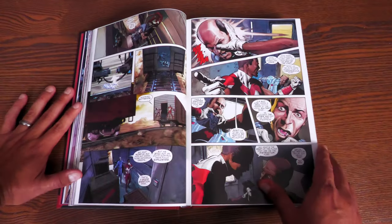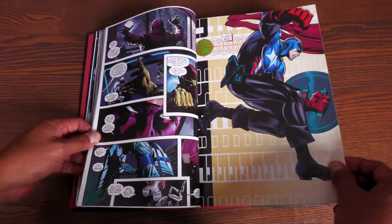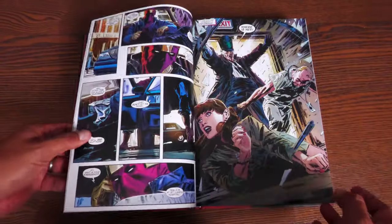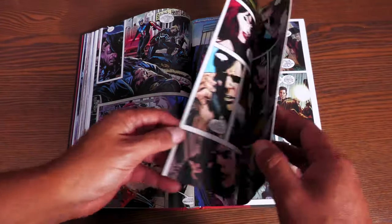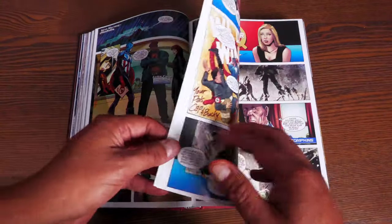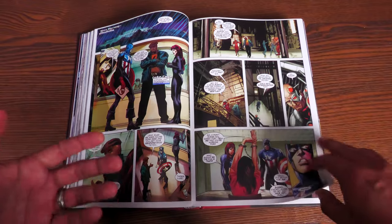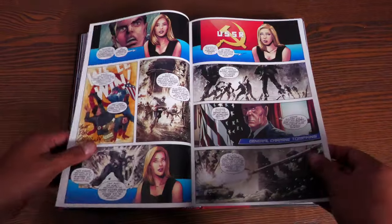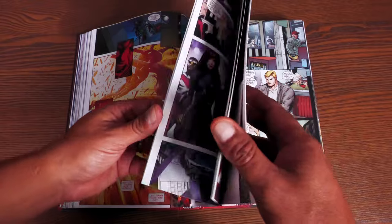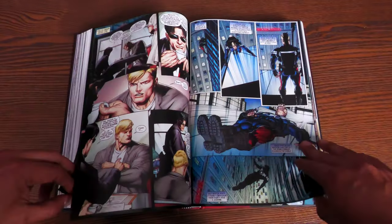This is the master plan to destroy Bucky Barnes as Captain America — they let it out to news outlets and people are reporting on it. He needs to be held accountable for his past mistakes, even though someone else was controlling him. It raises an interesting question: what can someone be held accountable for if they don't have a memory of that particular life? We get a bigger supporting cast — not just Sharon Carter, but Black Widow Natasha Romanoff shows up, the Falcon shows up, and it all comes to a head in the Trial of Captain America storyline.